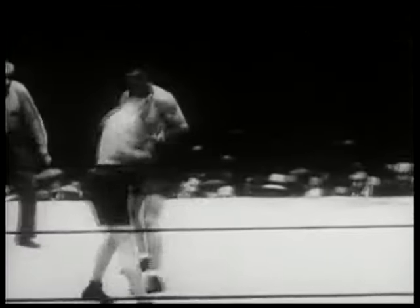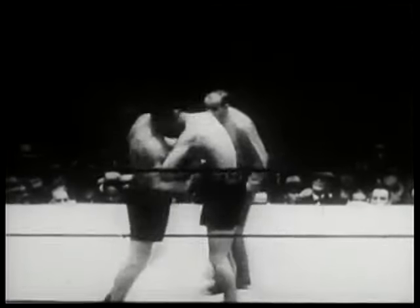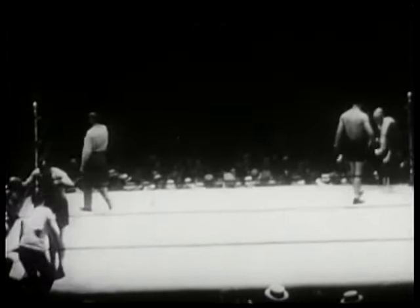Schmeling had his first professional fight in Germany six years ago, in 1924. This is his 52nd professional fight, of which 30 were won by the knockout route. Round one is scored evenly by the judges, with neither fighter gaining any type of an advantage.